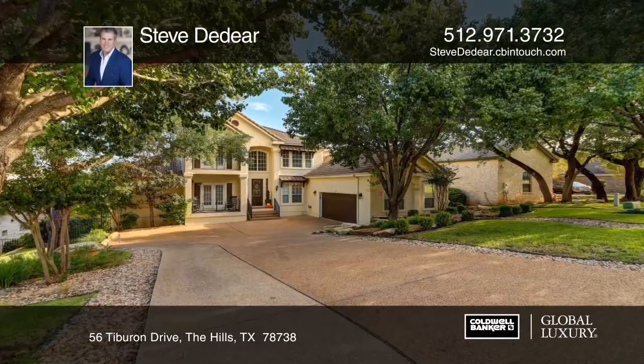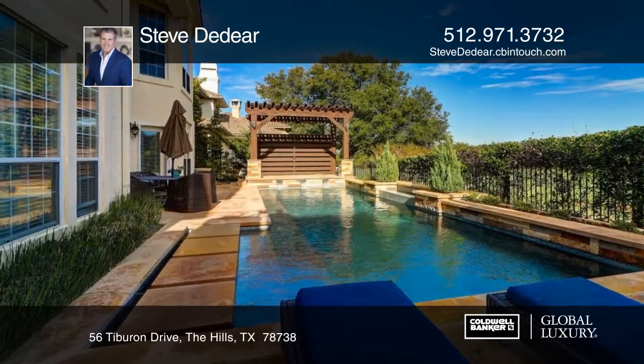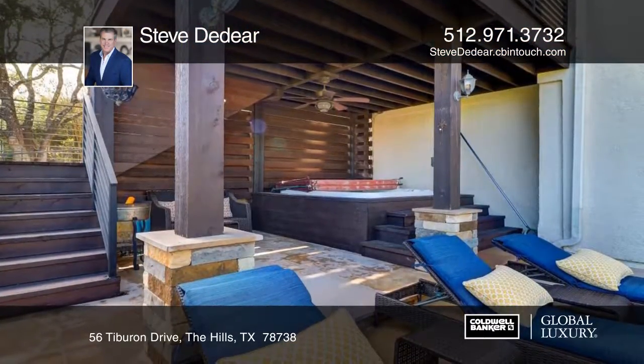Enjoy this outdoor paradise with a stunning pool and spa, multiple decks, and elevated views of Fairway One of the Hill's signature golf course.